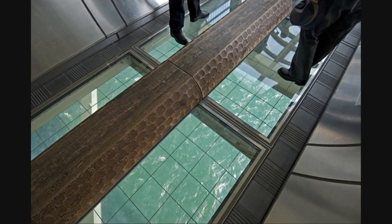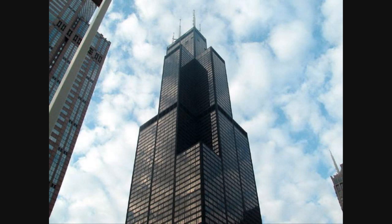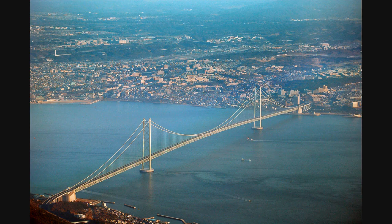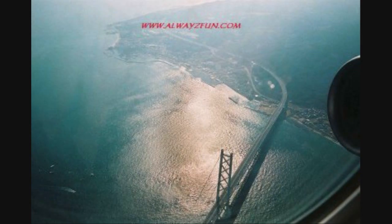The bridge is so long it would take eight Eiffel Towers placed end to end to span the same distance. The length of the cables used totaled 300,000 kilometers — enough to circle the earth 7.5 times. The bridge was originally designed to be 12,825 feet, but on January 17, 1995, the Great Hanshin earthquake stretched the bridge an additional three feet. The bridge holds three records: it is the longest, tallest, and most expensive suspension bridge ever built.